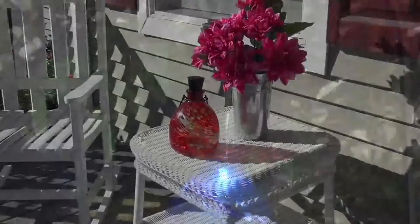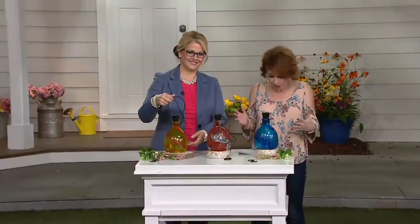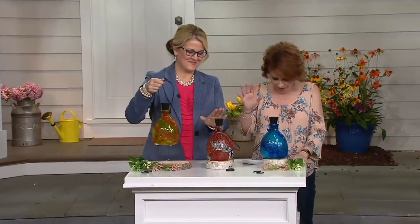It's item number 52134. It was only on once before, and it is brand new this season. We have all three colors, which is amazing — we have the blue, the red, and the yellow.